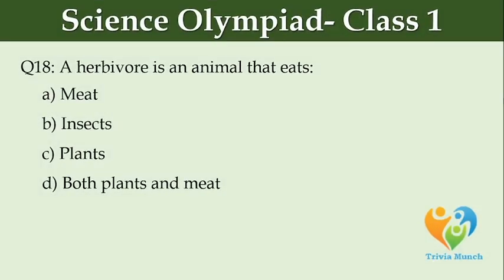A herbivore is an animal that eats. Option A: meat, Option B: insects, Option C: plants, Option D: both plants and meat.